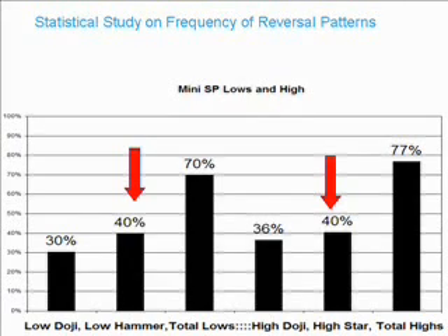For highs, 36% of the time the high is formed by a doji. And 40% is a shooting star. That's pretty interesting information, considering this statistic came out about a year ago, and it's still valid to this day.